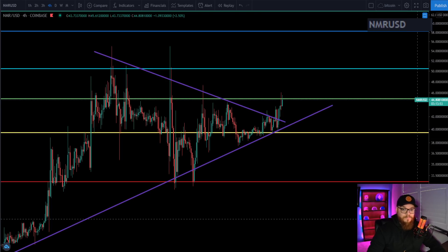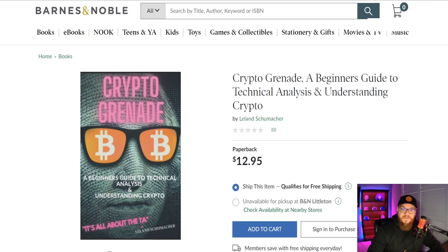Welcome back guys, this is Leland bringing you another TA of Numeraire and the GRT. We're going to be going over two of these coins today. If that sounds good to you, hit that like button, hit that subscribe button if you are new. Before we get started, my book is available on Amazon — if you want to feel more confidence within your trades, go buy this book. For the price of lunch you could be learning how to trade like I do.